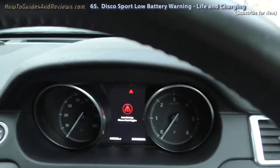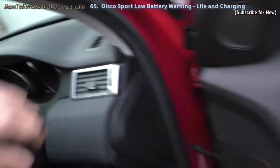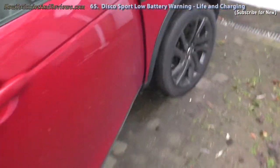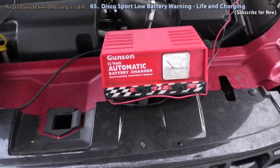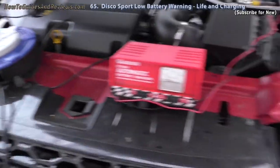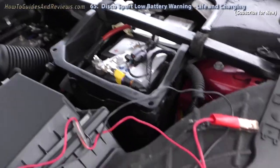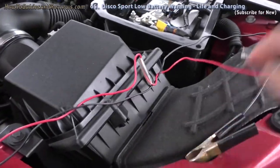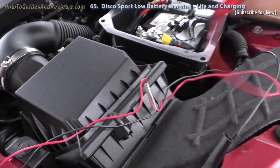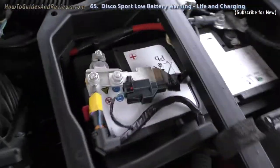Anyway, I'm going to charge it — give it a healthy charge — and hopefully get at least another six months out of it. Here's the charger and the power extension. I already took the cover off the battery. Here are the leads which I'm going to plug in — negative first. Make sure the charger is not plugged in, because you need to make sure you get the right negative and positive sides.